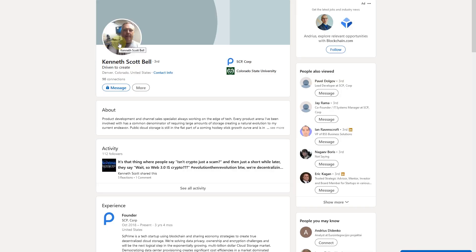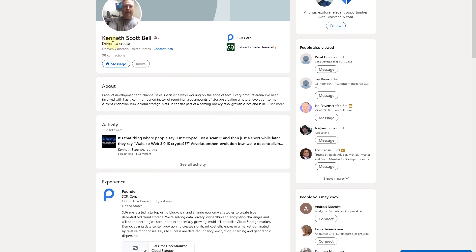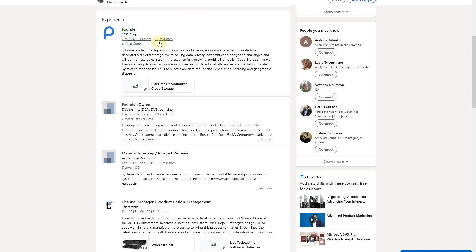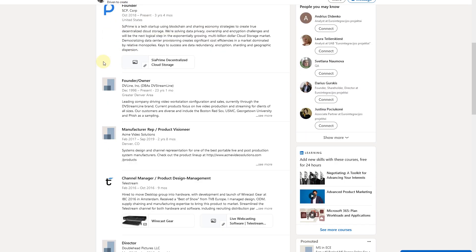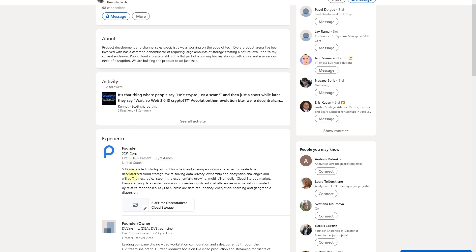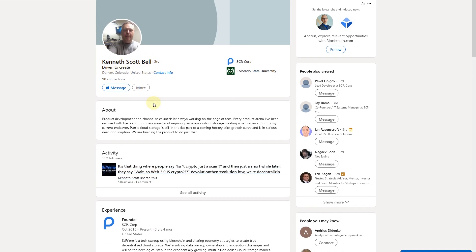The founder has a real-looking photo and quite a lot of experience — around three years working with SC Prime. Before that, he was also founder and owner of other companies. That's a really long, nice history. His name is Kenneth Scott Bell.